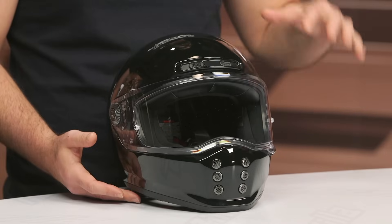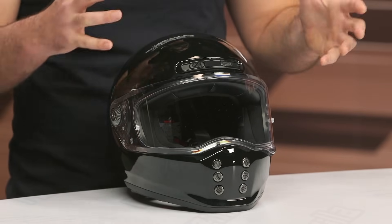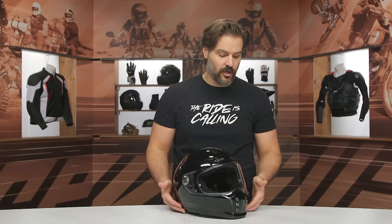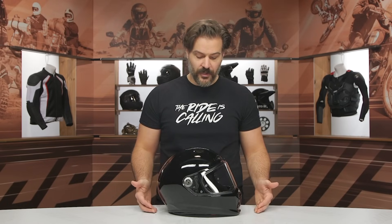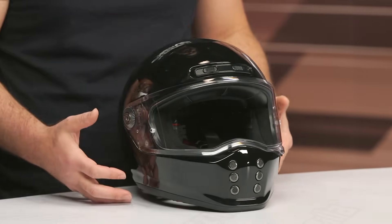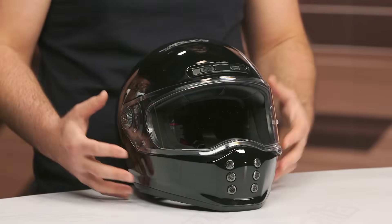Pricing for this will come in around the $330 to $345 price point to start, depending on the color and the graphic that you're going with. What you're really going to see is a helmet that is designed to match up with a certain aesthetic, but there are a lot of features that HJC wants to work into this as well.